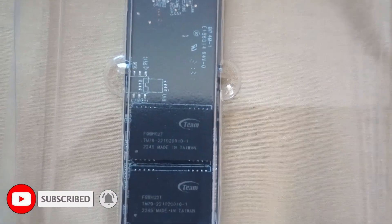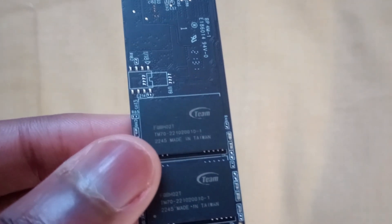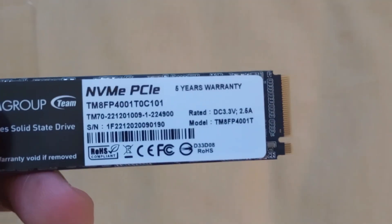This storage drive comes with a 2280 M.2 specification. The company claims that this NVMe comes with DRAM cache and that it has a read of 3,000MB per second and a write of 2,600MB per second, which is way faster than my SATA 3 limited SSD.